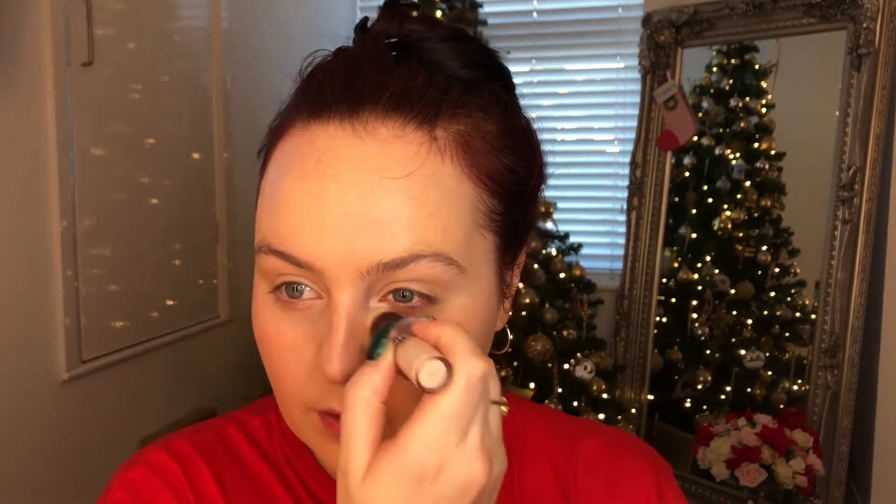I always make sure my beauty blender is ice cold, especially in the morning when I'm throwing makeup on straight after waking up — it just awakens the skin. If you have time to use a face mask, definitely do so. Christmas day is all about treating yourself.